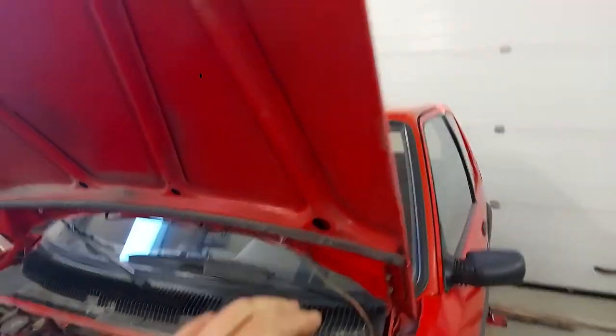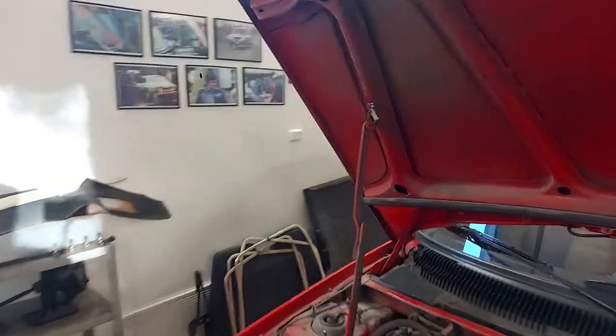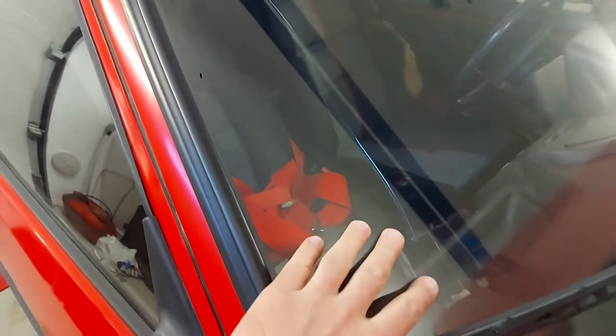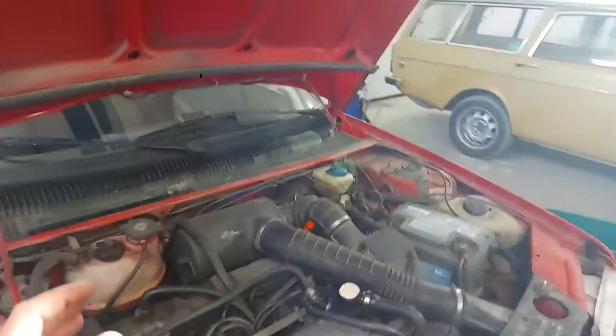If I open the hood you can see there's even damage here on this side, and on this side it's much much worse. You can see there's a crack in the windshield, but it's an old one — the hood didn't actually hit the windscreen.